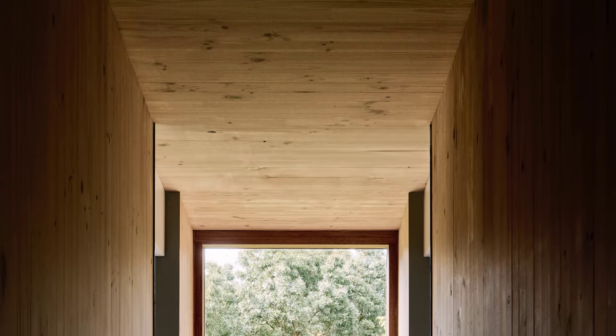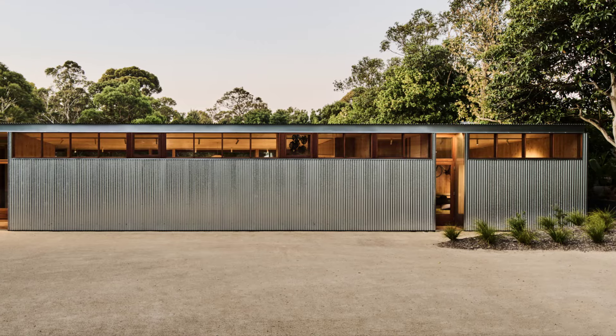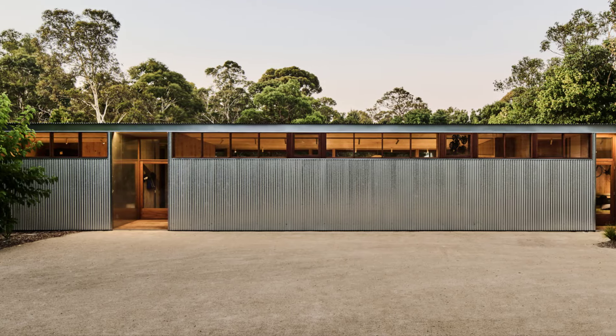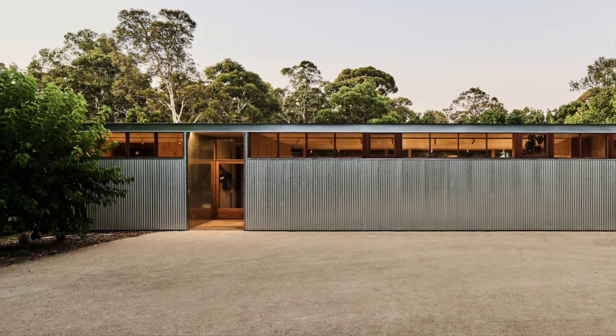Sweetwater House is more than just a home. It's a harmonious blend of sustainability, flexibility, and connection to nature. It sets a new standard for suburban residential design, respecting both the environment and the needs of a modern family.